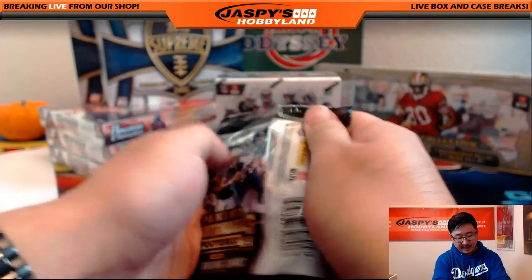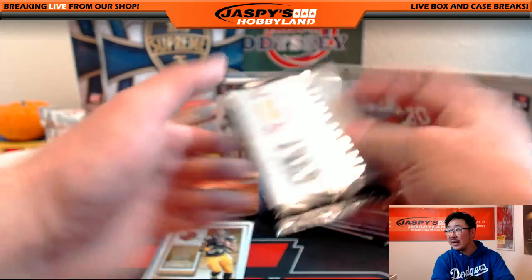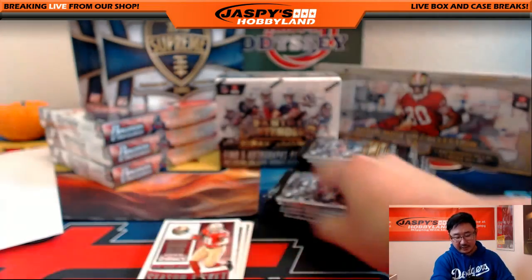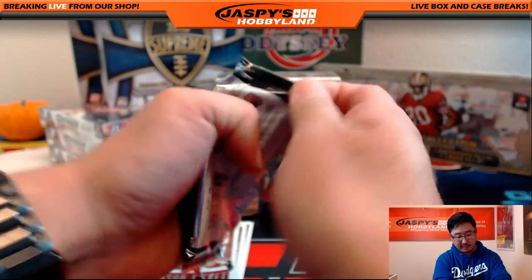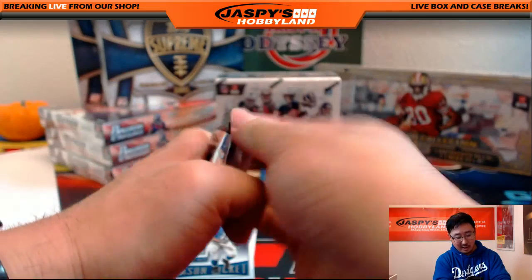Opening up all these packs. Most of these are 2015 products right here, this one is 2014. And the TriStar back there is technically this year's, but it spans many decades in the football hobby.